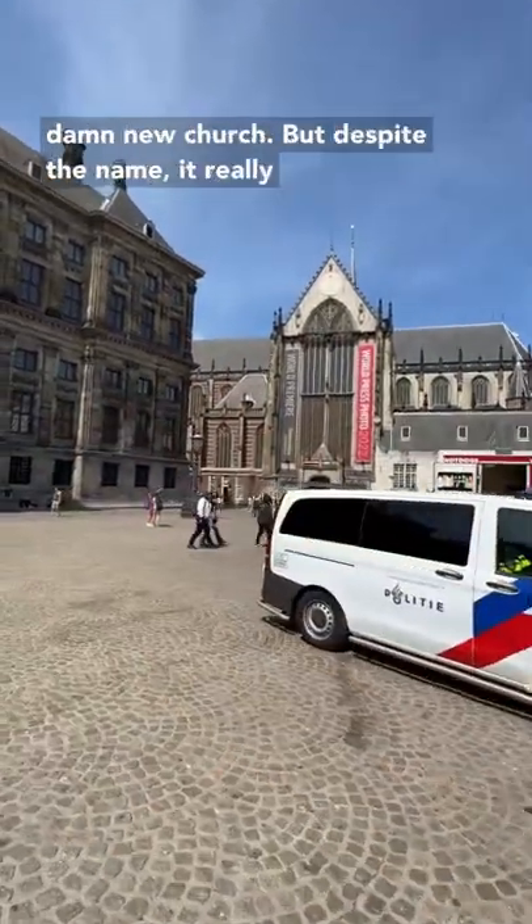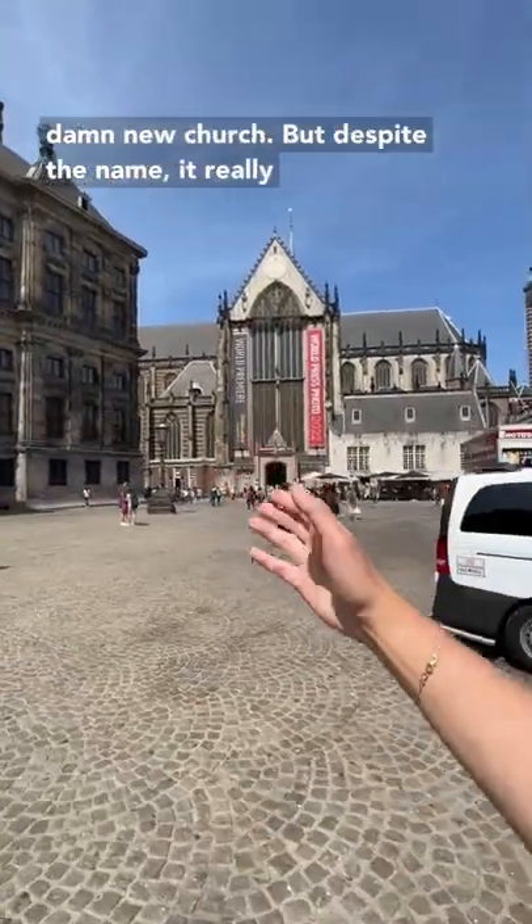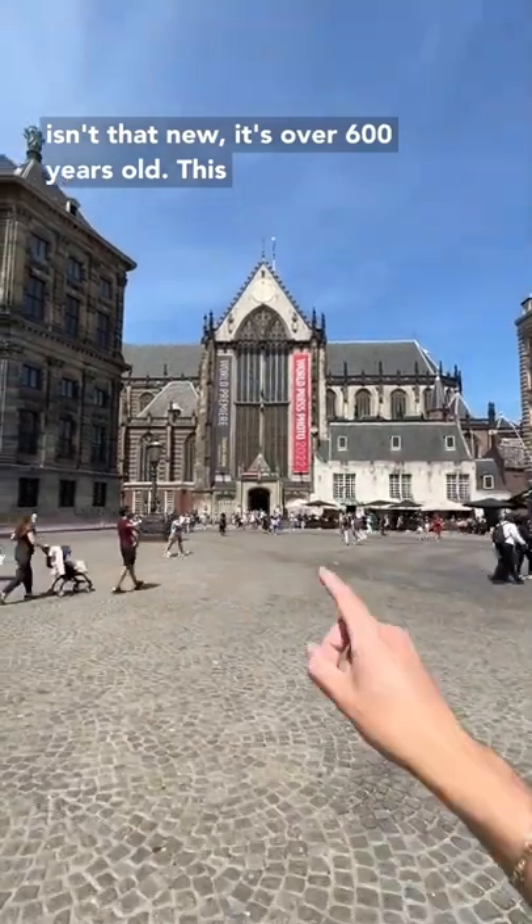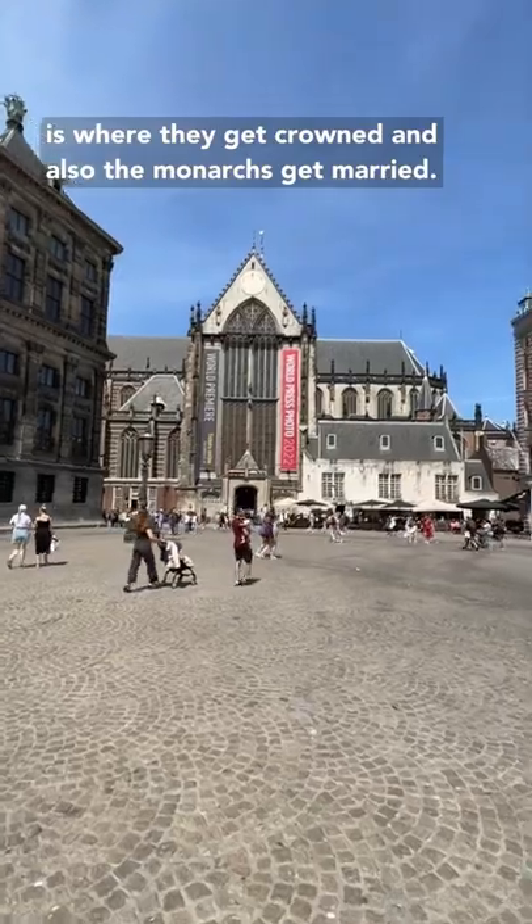Right next door we have the New Church. But despite the name, it really isn't that new — it's over 600 years old. This is where they get crowned and also where the monarchs get married.